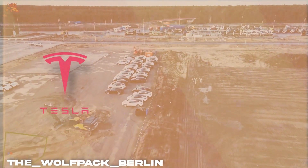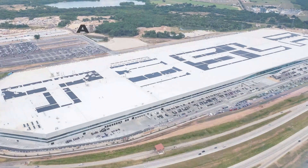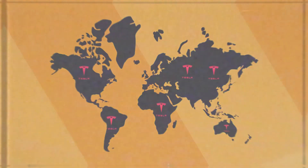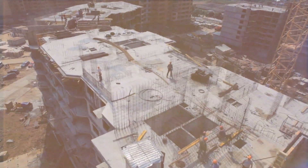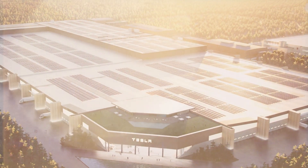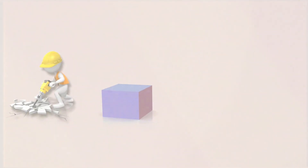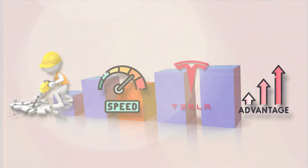Tesla has been able to build these Gigafactories at an unprecedented pace. These alien dreadnoughts, as Musk calls them, are fully automated, and it's baffling how he's been able to put a Gigafactory in almost every continent. Gigafactories are one of the largest factories in the world, and yet these megastructures are finished in less than a year. Finishing Gigafactories at such a speed gives Tesla an advantage in terms of economies of scale.